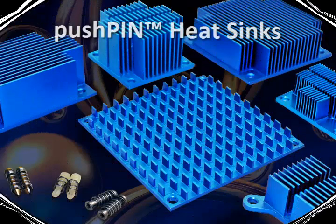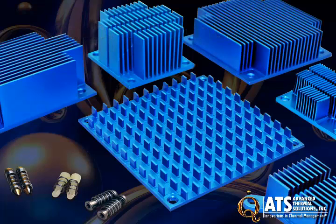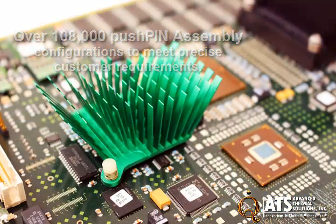Hi, this is Becca, coming to you from Advanced Thermal Solutions, where I'm excited to introduce our latest family of products, the Pushpin Heatsink line. ATS offers the largest Pushpin Heatsink selection on the market, with over 108,000 different Pushpin Heatsink assembly configurations.